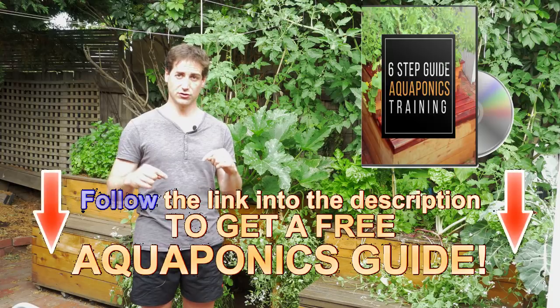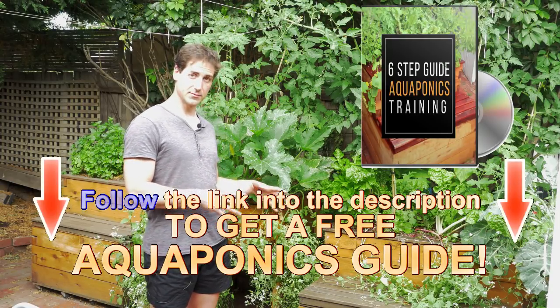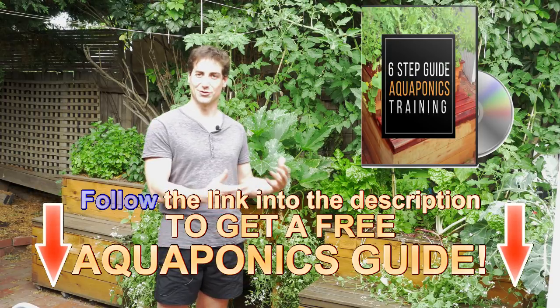If you want to know what is the maximum quantity of fish you can have in your aquaponics system, just download the free aquaponics training in the description of this video. It gives you the ratio you need to respect in terms of quantity or biomass of fish per volume of grow bed, which corresponds to the quantity of bacteria you can have in your aquaponics system.